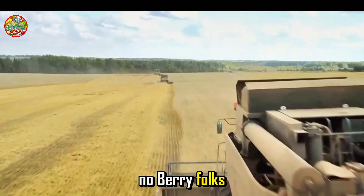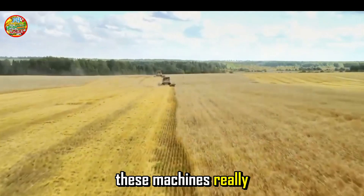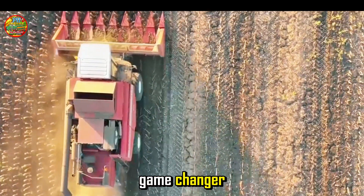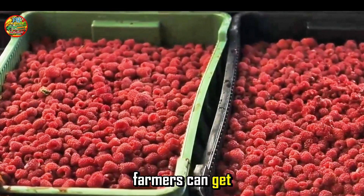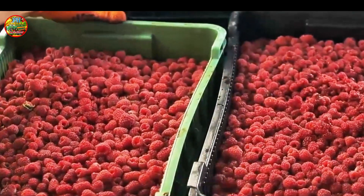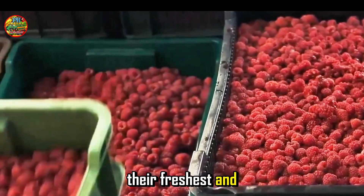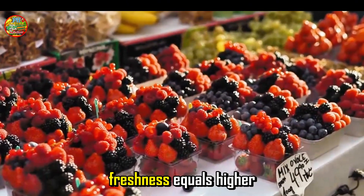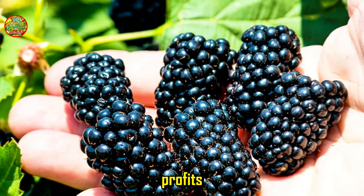Time waits for no berry, and that's where these machines really shine. The speed at which they can harvest is a game changer. This speed means farmers can get their berries to market faster, ensuring they're at their freshest and most flavorful. And in the world of perishable goods like blackberries, freshness equals higher profits.